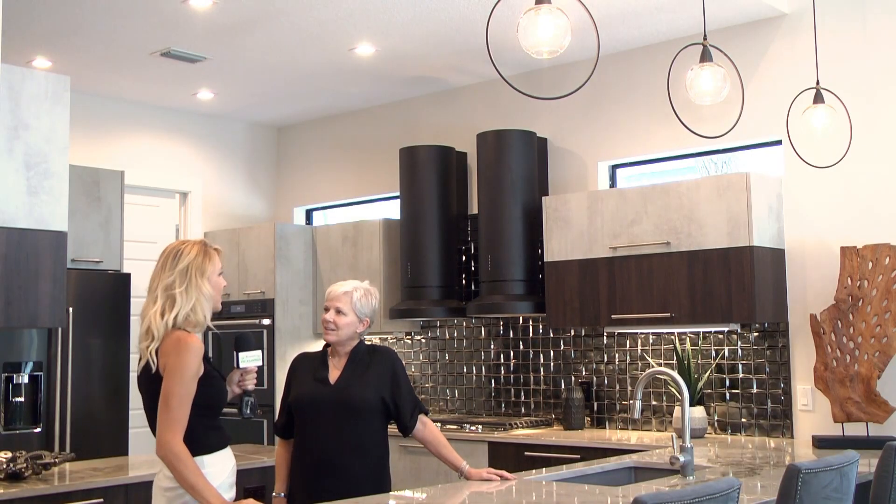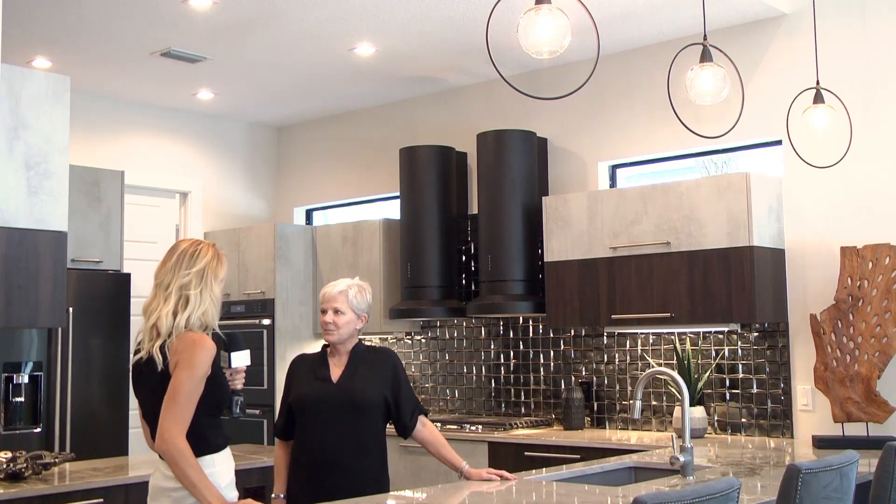Sharon Lerner with Premier Sotheby's International Realty is showing us around this new construction contemporary home that offers unique design and incredible finishes. Sharon, this home is absolutely incredible. Can you share more information about it?